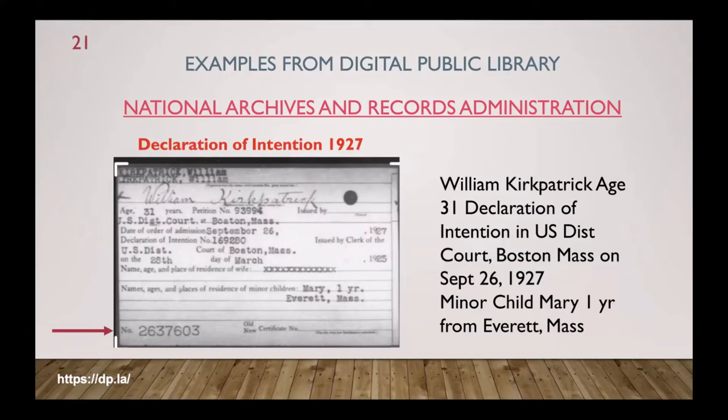Note the number at the bottom left — 2637603 — that's the number you can use to get that naturalization record from the National Archives if you want more information. What's online is just like an index card from a library. But look at all the information you get from just this index card — then you could pay to have the actual immigration and naturalization papers.